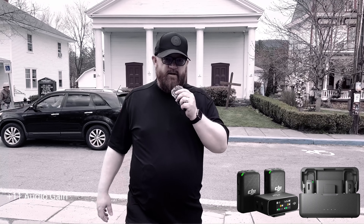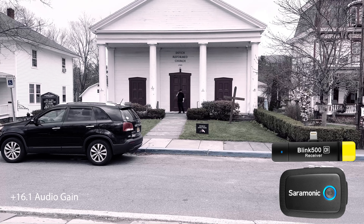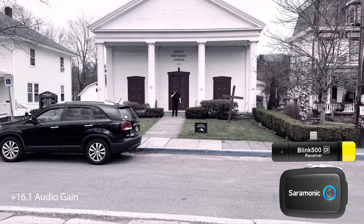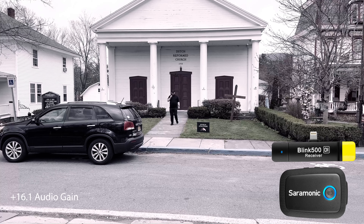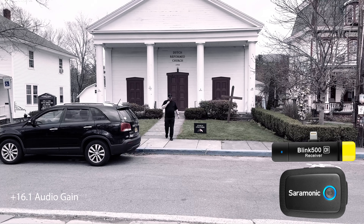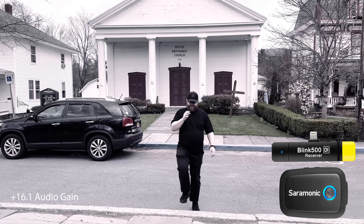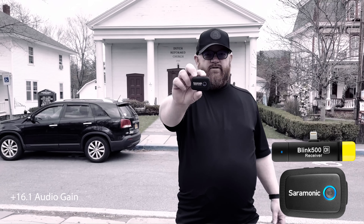I am now using the Saramonic Blink transmitter without lavalier mic in front of the Dutch Reformed Church in Woodstock, New York. This is the furthest distance I would be using this mic. We are doing a direct comparison test between this and the DJI, which are both plugged in directly into the iPhone. And this is a test with the Blink 500 Max.